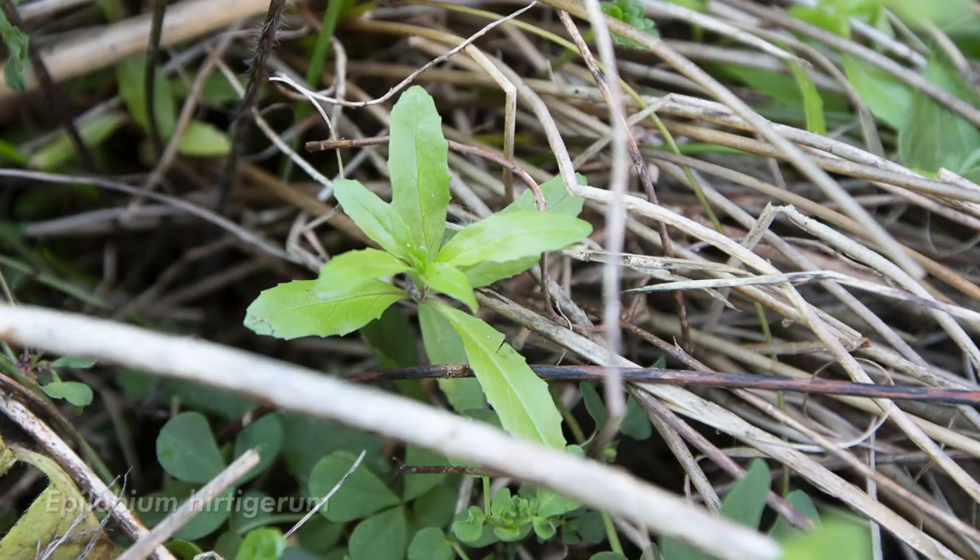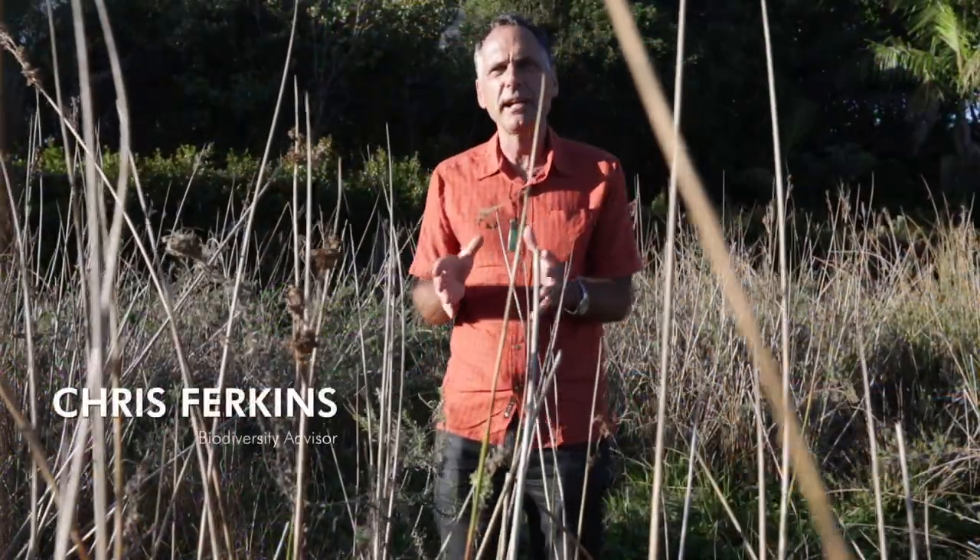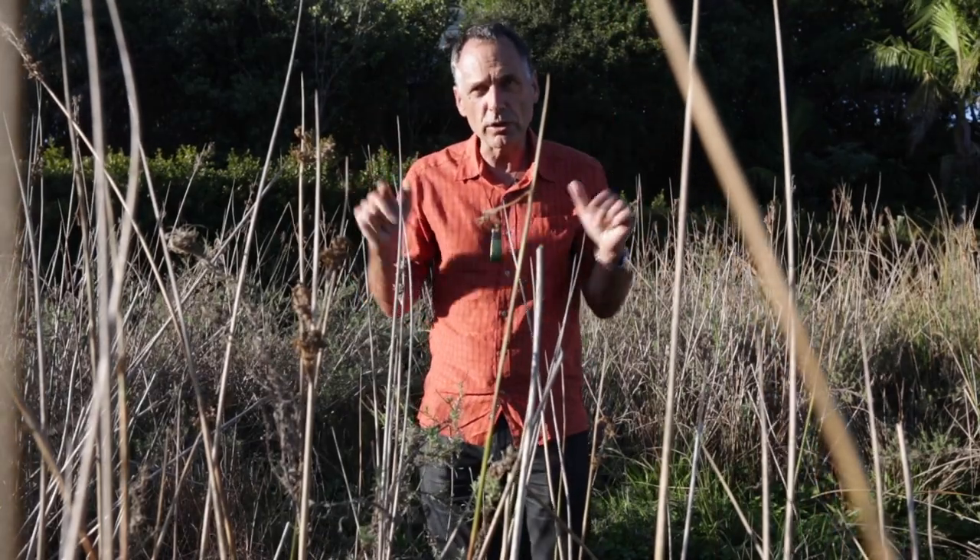It's the kākāpo of Hobsonville — Epilobium hertigerum. Because of the presence of this plant, the park will now also include a significant area of ecological reserve. We need nature around us as much as it needs us.